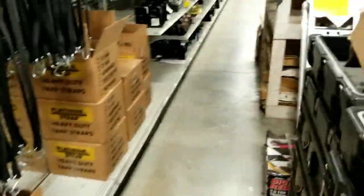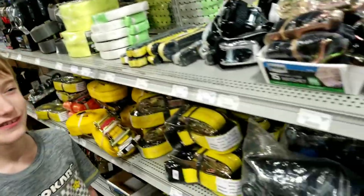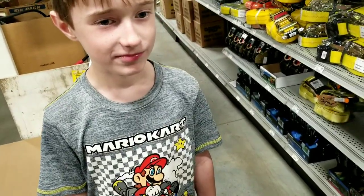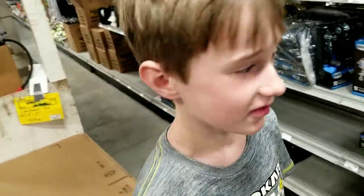A bunch of bungee cords. Okay guys, I want to tell you a little spoiler for the next video - it involves rope, giant rope. How big? At least a hundred foot. And we're gonna be doing stuff, we're gonna be pulling stuff, see if we can break it.